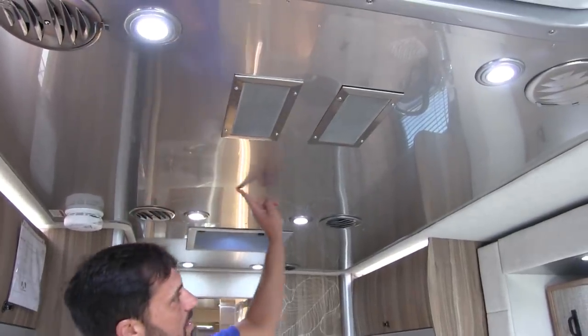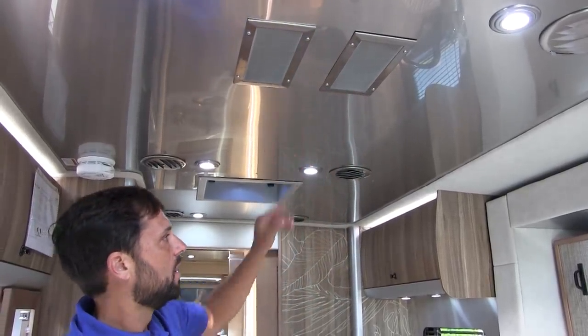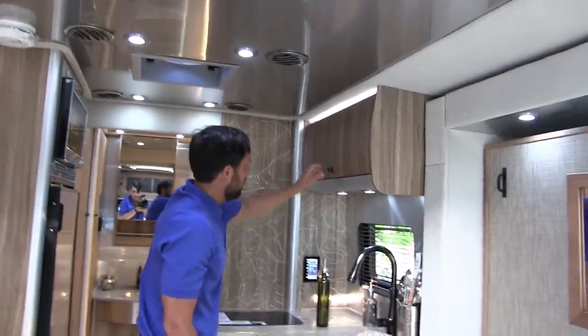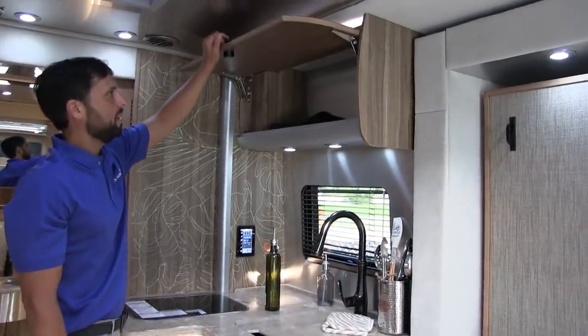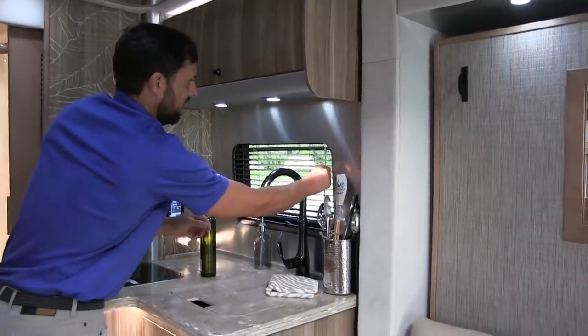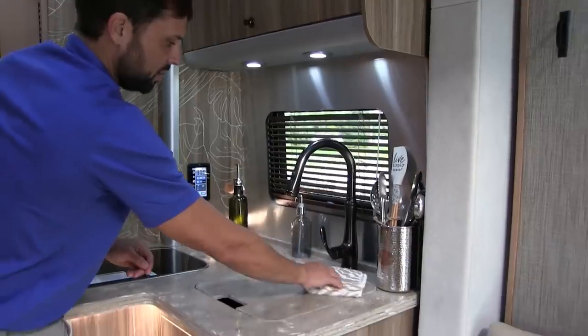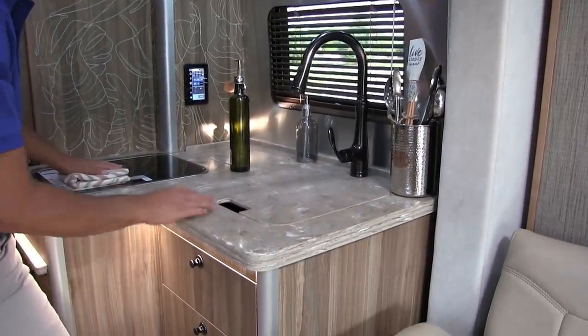It has the aluminum interior ceiling, the same aluminum used on their travel trailers. In the galley area there's an overhead cabinet with plenty of storage, blinds for a window that opens for ventilation, premium fixtures, and a solid surface countertop.